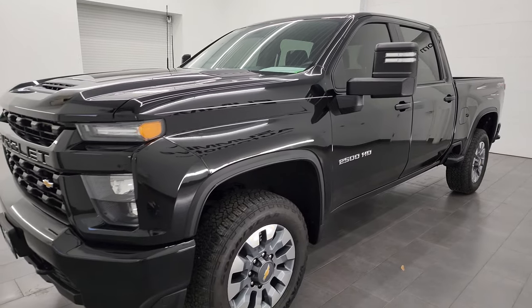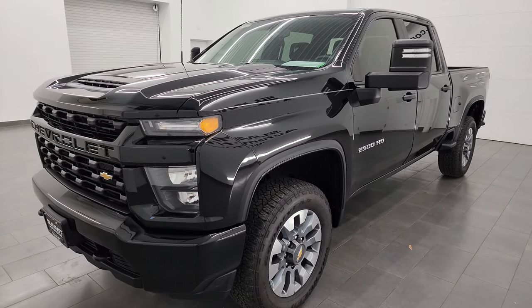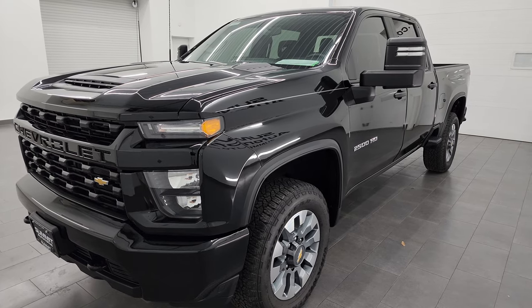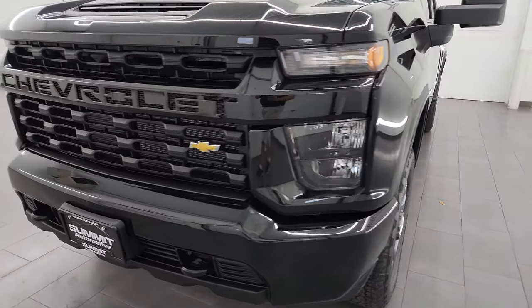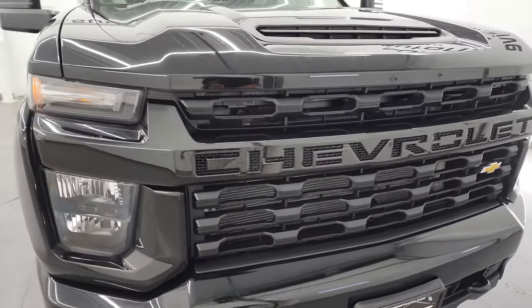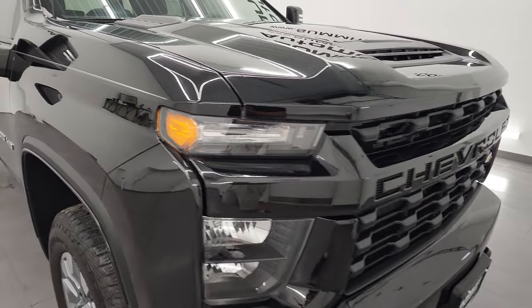Only 3,000-some miles on it. This one has a 6.6-liter V8 gas engine that puts up 401 horsepower, paired up with a six-speed automatic transmission. This truck has been fully safety-inspected by our service shop, has a fresh oil and filter change, all the fluids have been checked and topped off, and it is 100% ready to go.